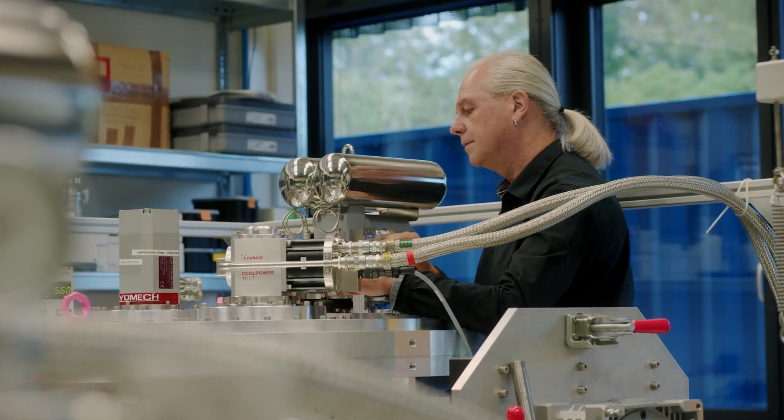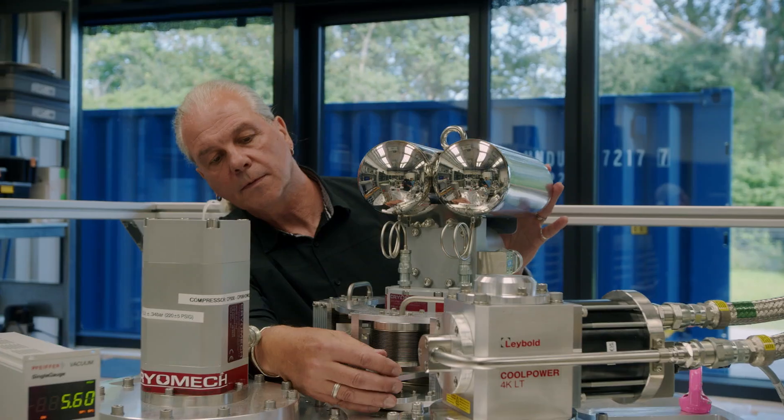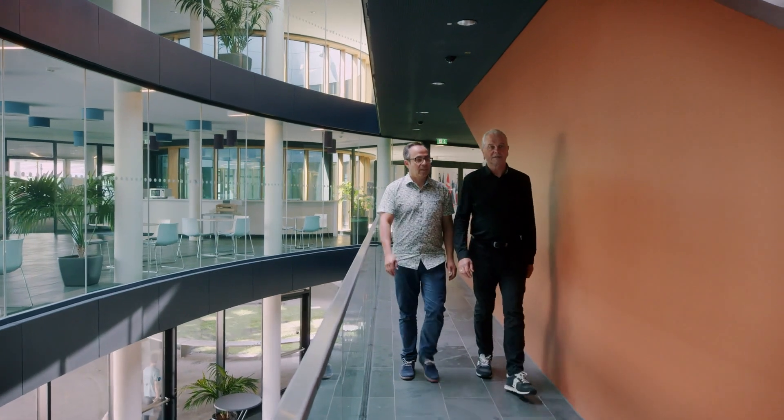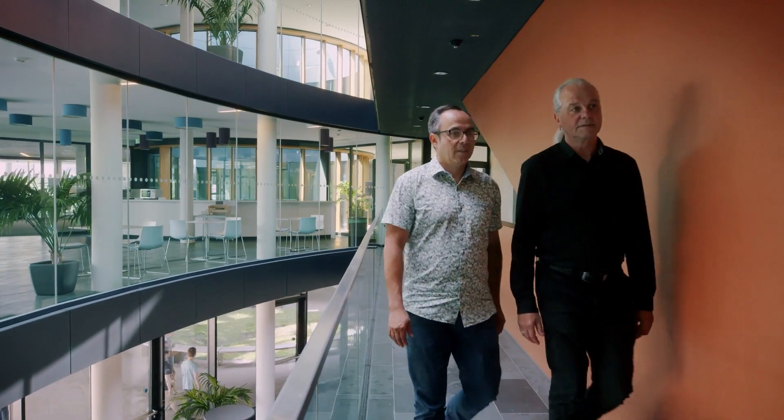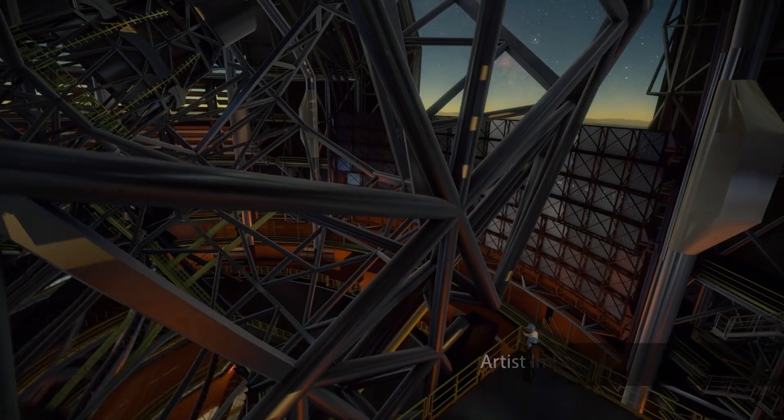I'm very happy with all the achievements so far. There is still a long way to go, and I'm really, really proud to work in such an environment like ESO. All the fields that come together in this telescope are truly fascinating, and we do it in an international environment with colleagues from all around Europe and all around the world. I think I'm going to be extremely proud when we see this telescope in operation.